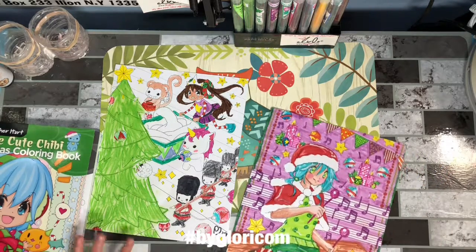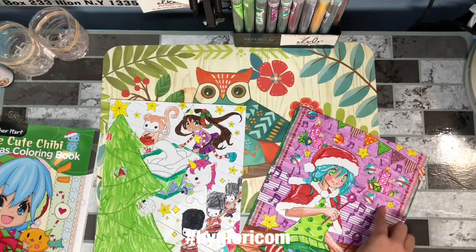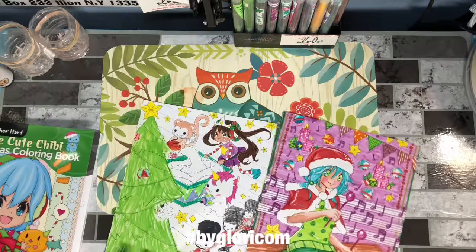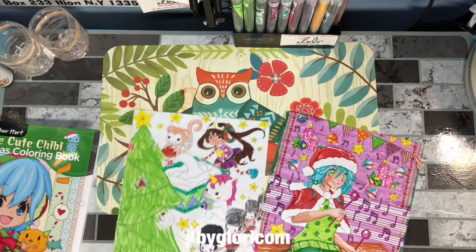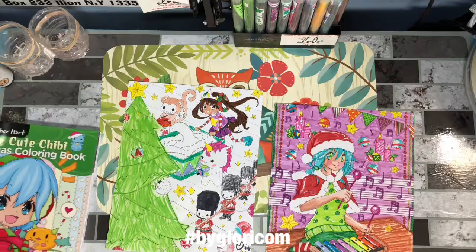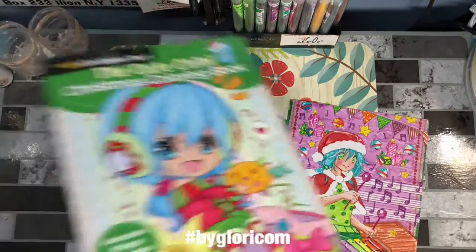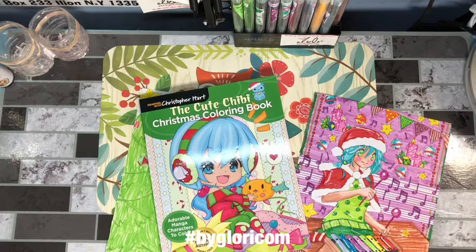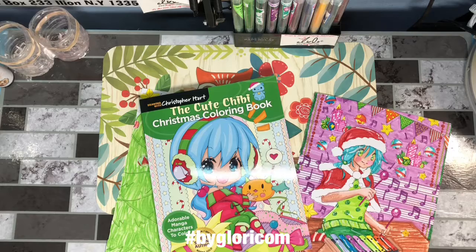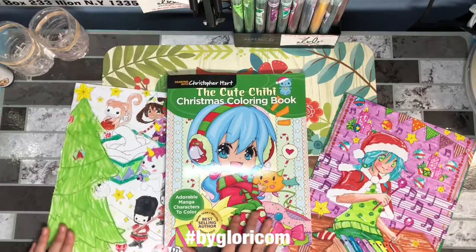I thought that was really cute. There are also a lot of stars here, and that's really cute too. The pages, like I said, are very stiff so you can use any kind of art supply you like. Christopher Hart is a very good author because he has more than 7 million books sold. And that's my review for this book — thank you for watching, bye!